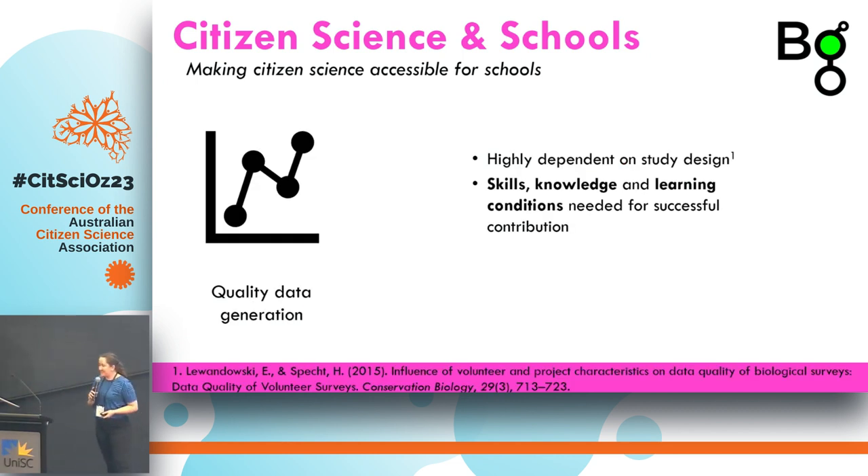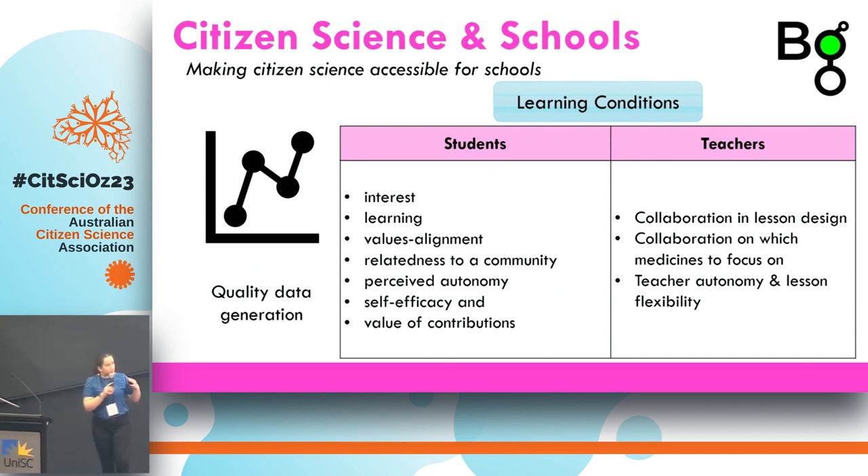The third challenge is quality data generation. Previous papers have found this is highly dependent on study design, but we'd argue it's also highly dependent on the design of the educational materials. We need to consider the skills and knowledge students need to successfully engage with the project, and the learning conditions in the classroom. In particular, relatedness to a community has been really important — one school had a high population of students from immigrant backgrounds, and they wanted to cover very different medicines connected to their stories and their families.